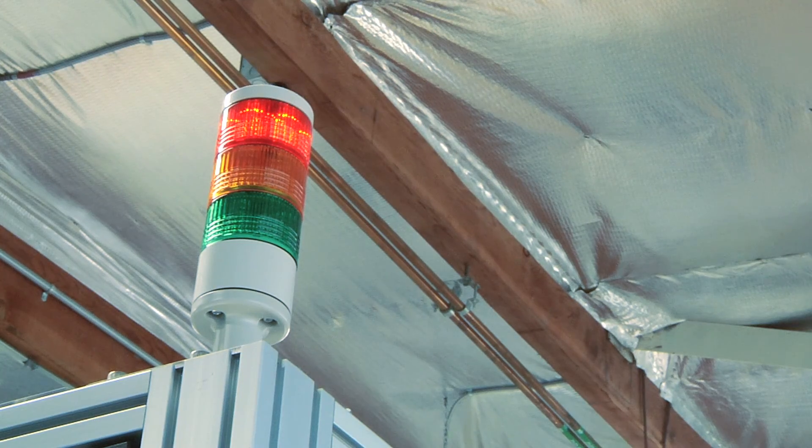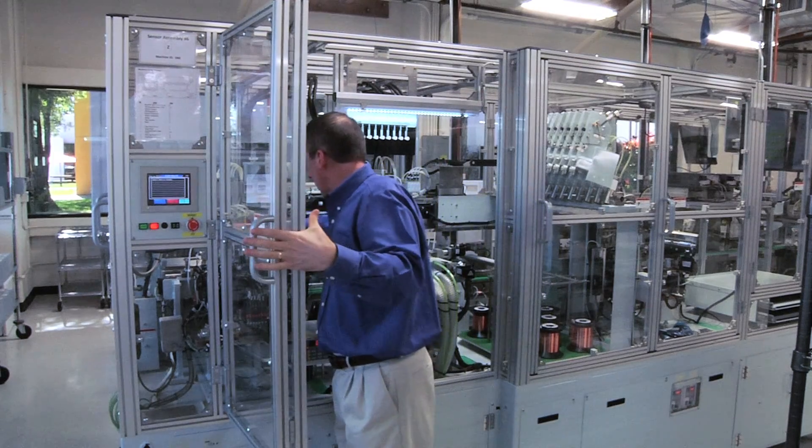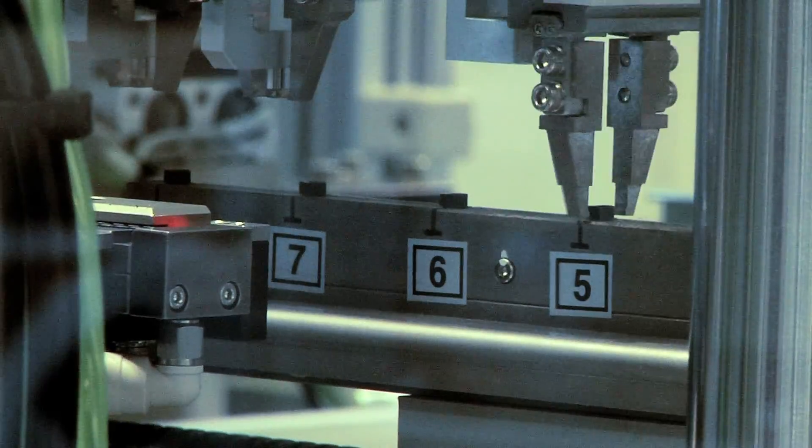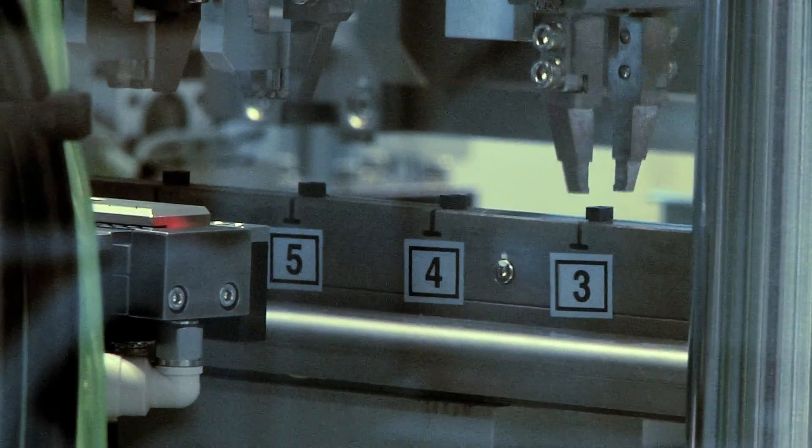These machines have a fully automated alarm system that informs operators when they need to replace consumables, when preventative maintenance is due, when they need to change a reel at the end of the line, or when any of the other active alarms need attention.